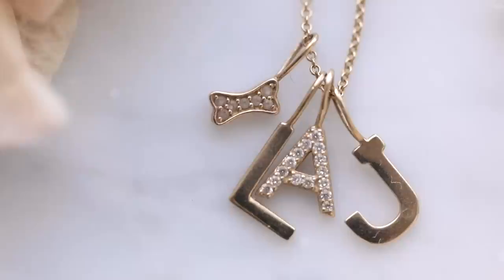The adorned collection now comes in a variety of different materials, including a beautiful solid 14 karat gold with diamond.